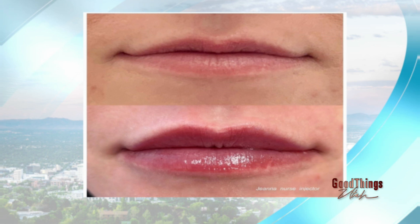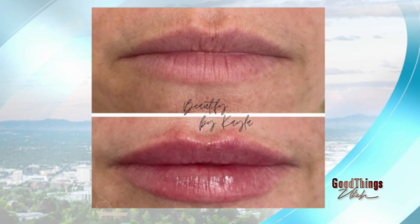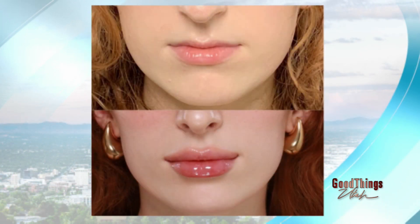Everyone's lip shape is so different — when you come in you realize they're not all created equal. We also do men's lips, and it's getting really popular with the men. We can change lip shape a little bit, even out asymmetries, and really tailor it to whatever anybody wants and needs.